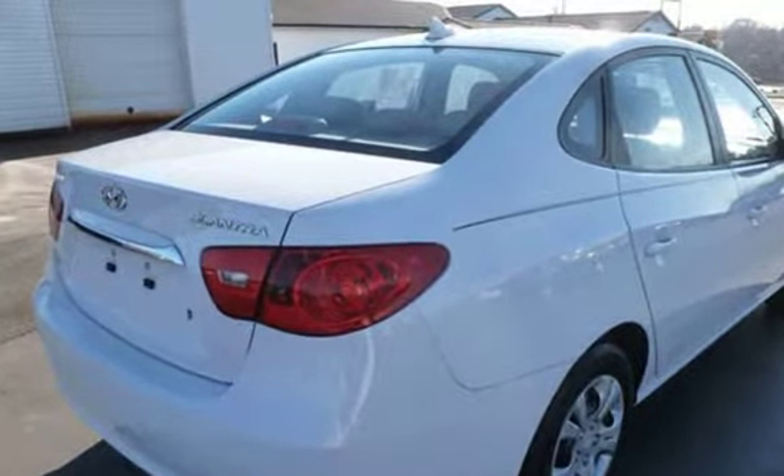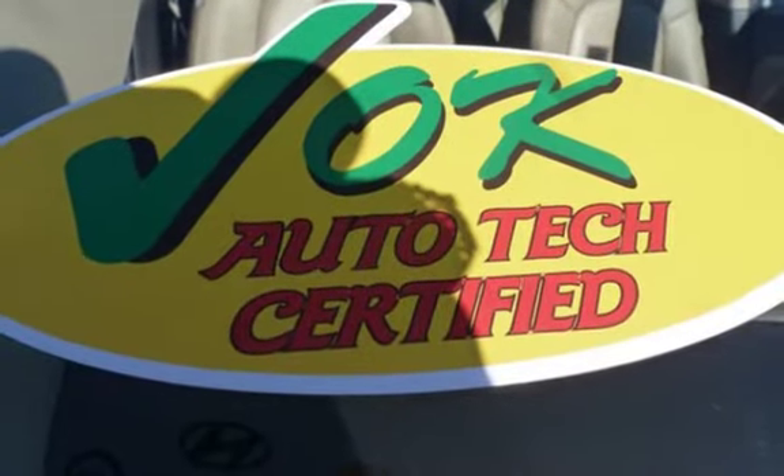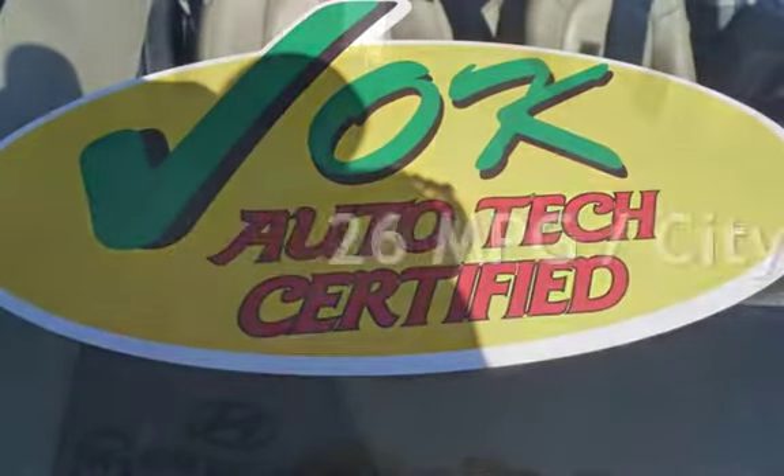This Hyundai has less than 83,000 miles on the odometer. Estimated fuel economy for this vehicle is 26 miles per gallon in the city and 34 miles per gallon on the highway.